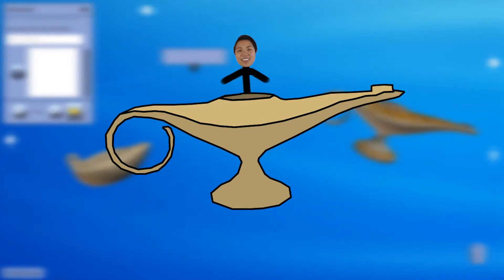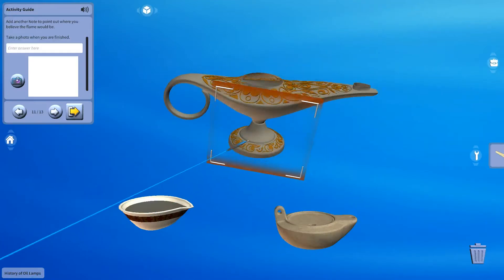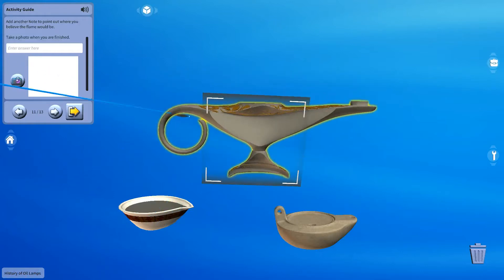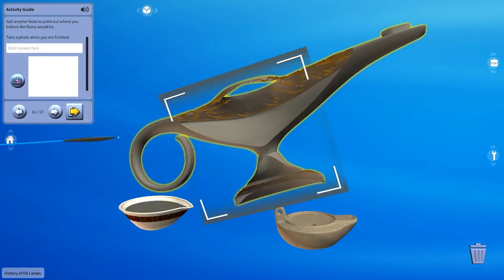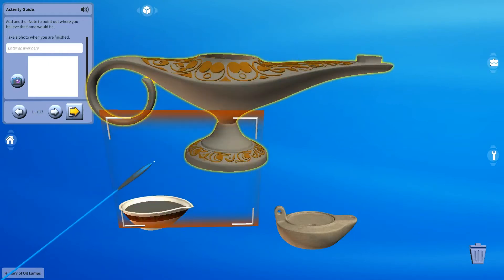And genies live inside them. We can neither confirm nor deny that. And they will grant you five wishes. We can neither confirm nor deny that. And if we could confirm it, it would be three wishes. But we cannot confirm, and we cannot deny it either. Can you confirm that oil lamps have oil in them? I cannot deny that.